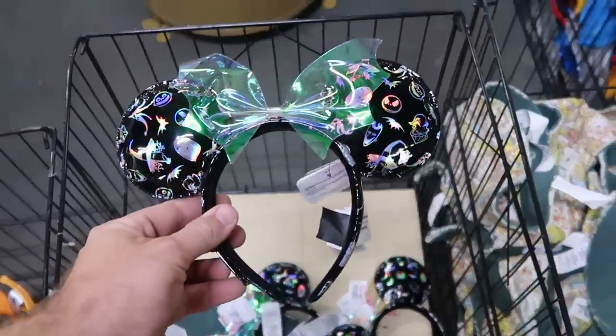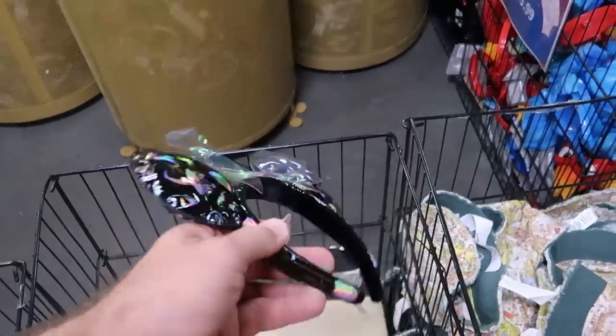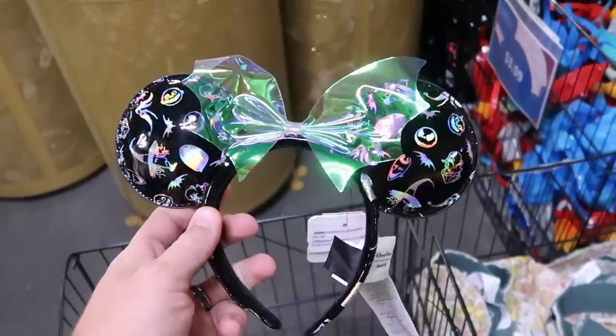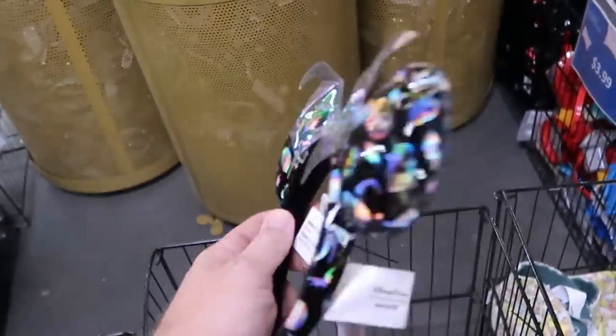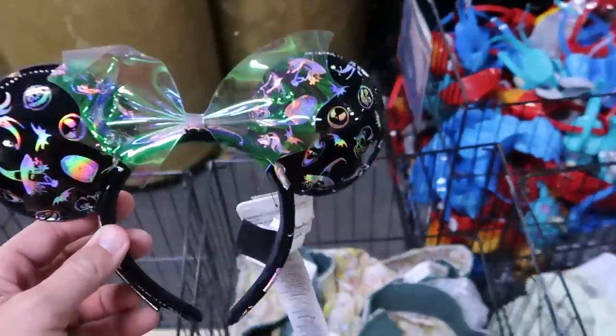Actually there are a couple of these left in this bin — this is from Disney's Nightmare Before Christmas. These are Disney Park Loungefly ears, and this is a great deal at only $19.99. Like I love how shiny the characters are. The bow there is actually really neat.